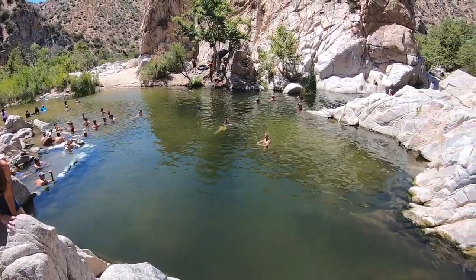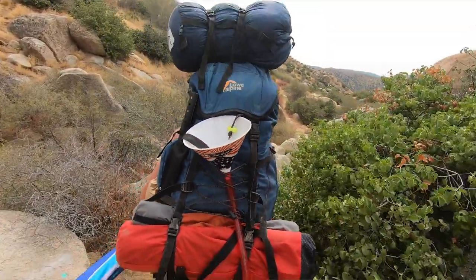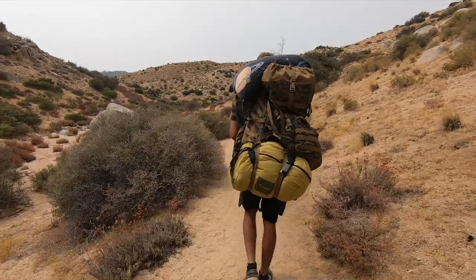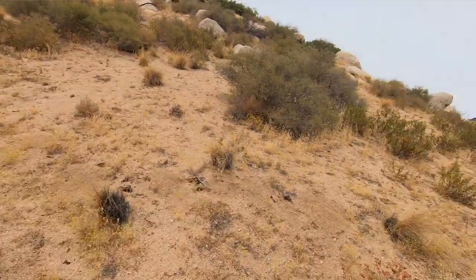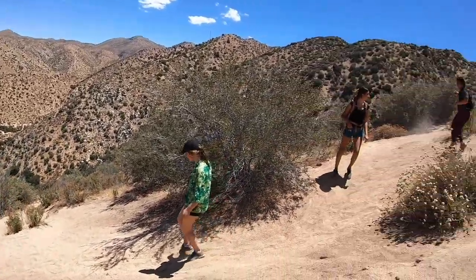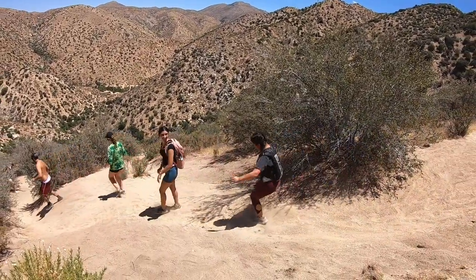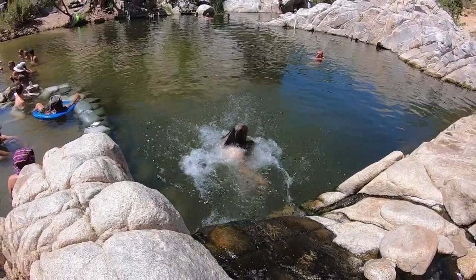There are two trails at Deep Creek. There's a five-mile hike and a 3.6-mile hike. The 3.6-mile hike comes from Bowen Ranch and Deep Creek Campground, which are right by each other. That hike is way easier than the one coming from the Lake Arrowhead area. We'll link both below — shorter hike and longer hike.